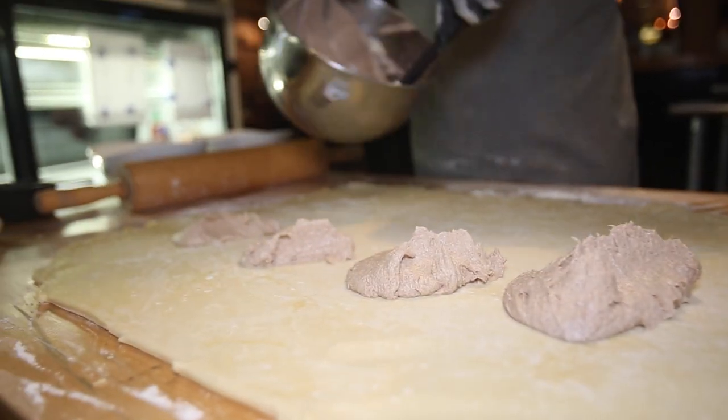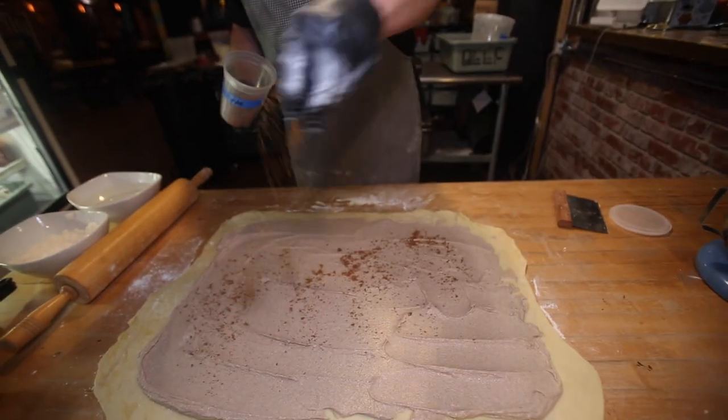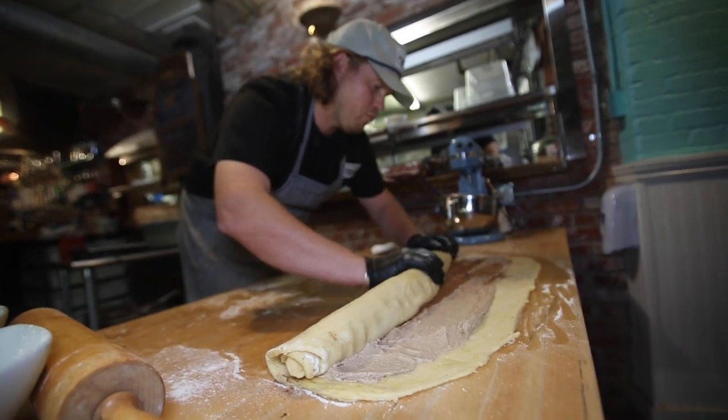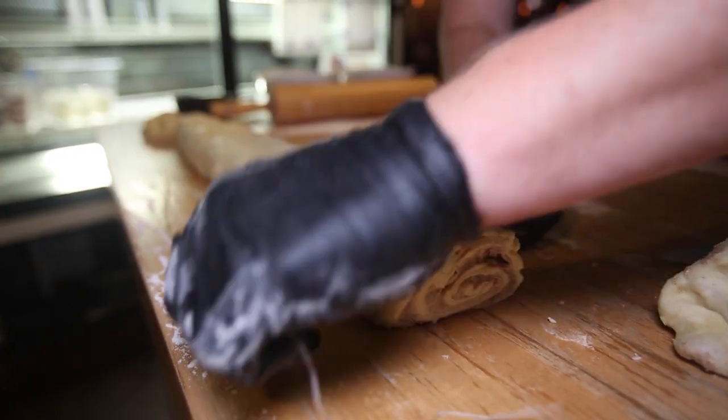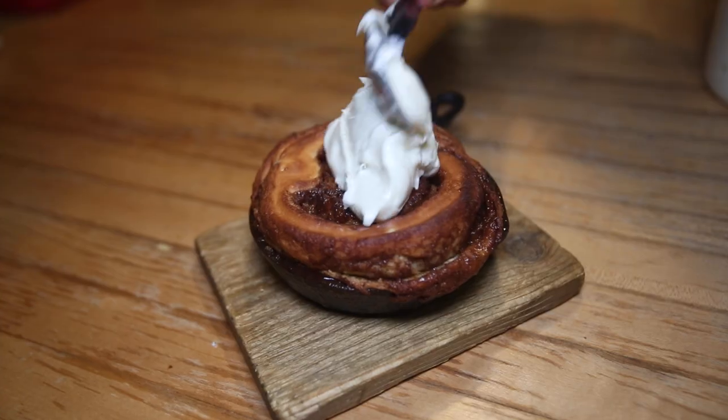We add butter, sugar, and cinnamon into the center, then roll it into that jelly roll form, cut it into its desired shapes, and bake it off. Lastly, we top it with some cream cheese frosting.